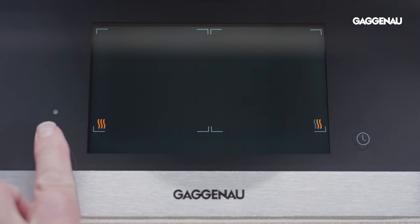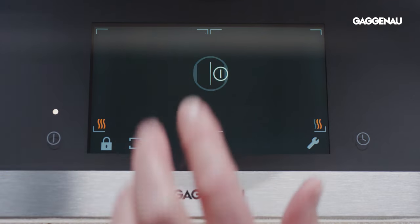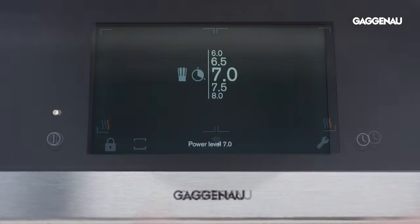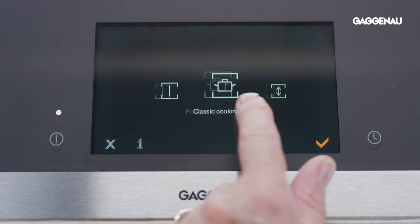It all starts with a large touch screen interface that invites you to intuitively scroll through the 17 power levels or access unique cooking modes to elevate any cooking experience.